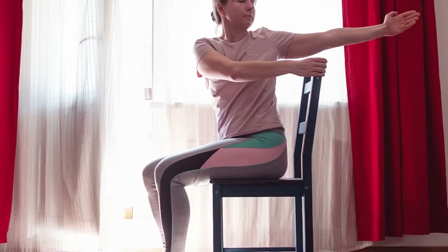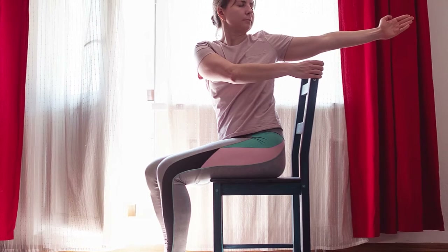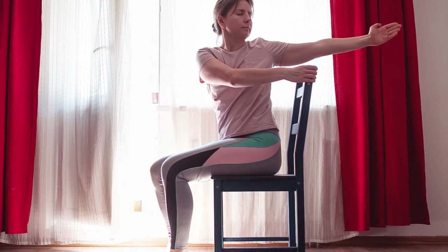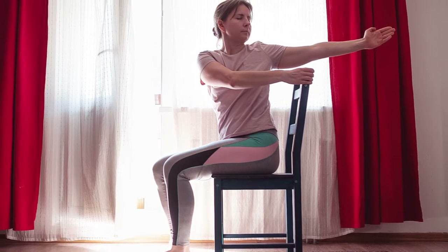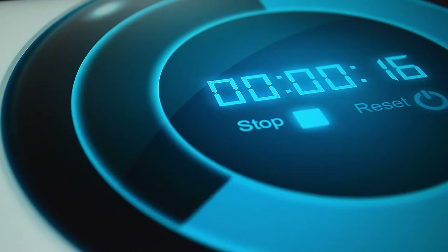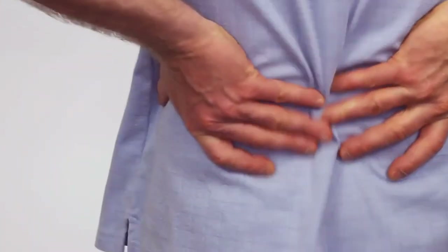7. Spinal Twist. Sit tall in your chair and place one hand on the outside of the opposite thigh. Gently rotate your torso towards that side, looking over your shoulder. Hold for 15 to 20 seconds, then switch sides. This stretch helps release tension in your lower back.